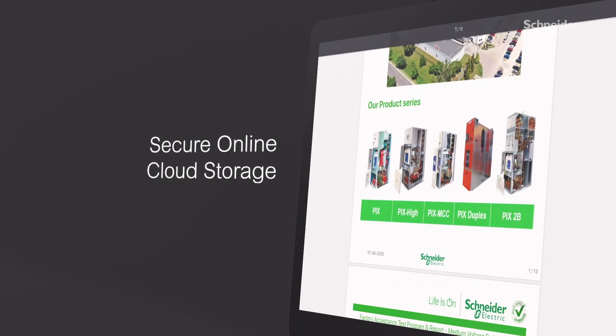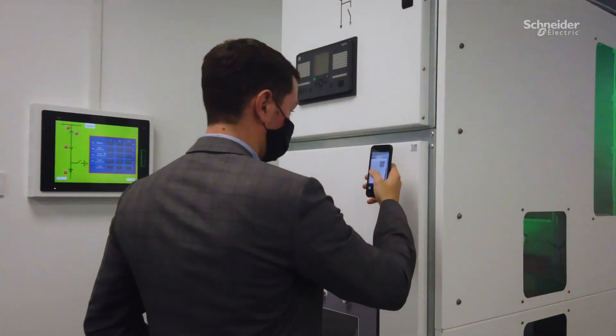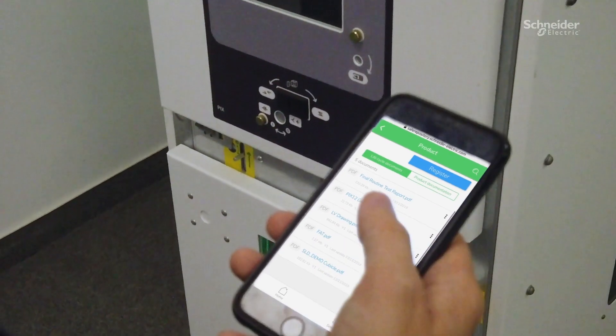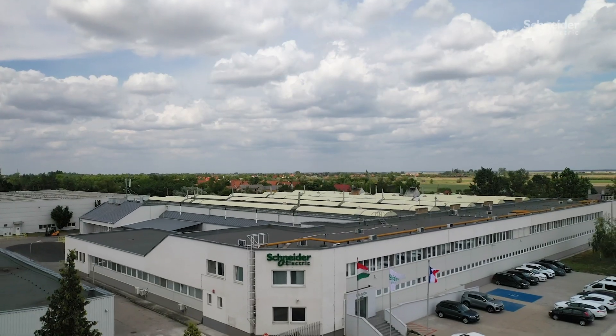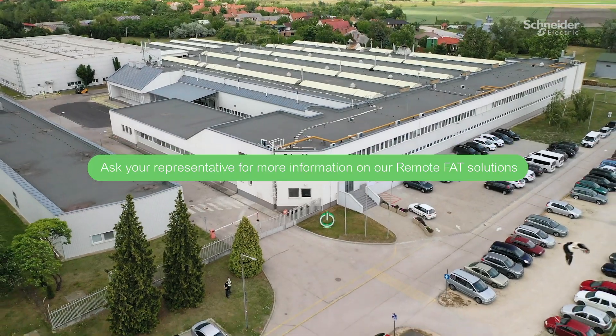They are uploaded to an online cloud storage linked to each specific cubicle, accessed via a QR code link on the front face of the product. These simple steps with digital innovations allow us to deliver a higher value to our customers throughout the world.